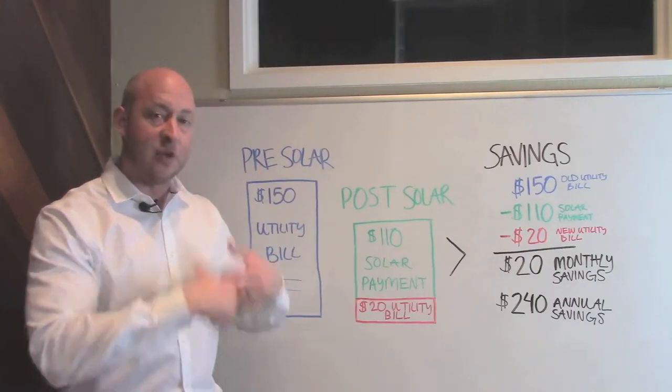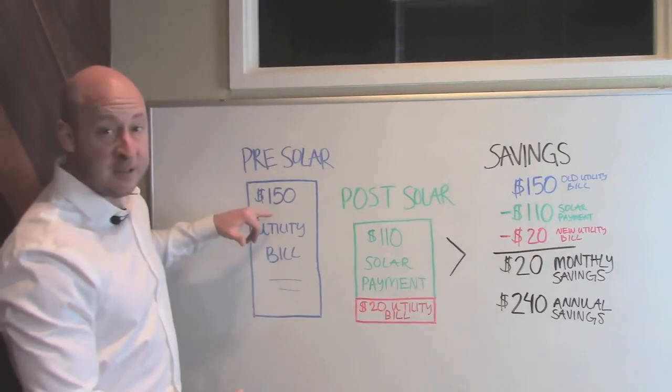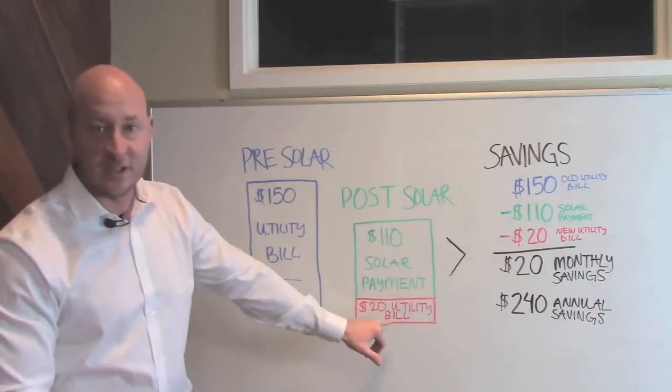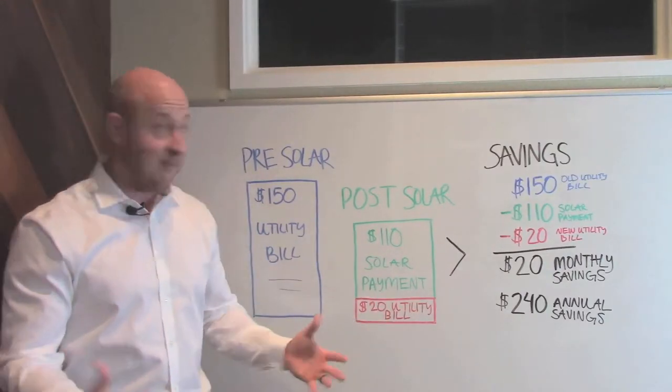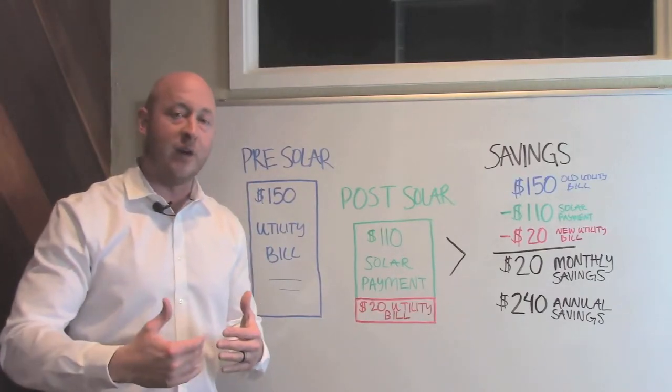So what ends up happening is: after going solar and making your own energy, your bill drops from $150 a month down to $20 a month. That's a pretty big savings — you are going from $150 down to $20, saving yourself $130 per month.